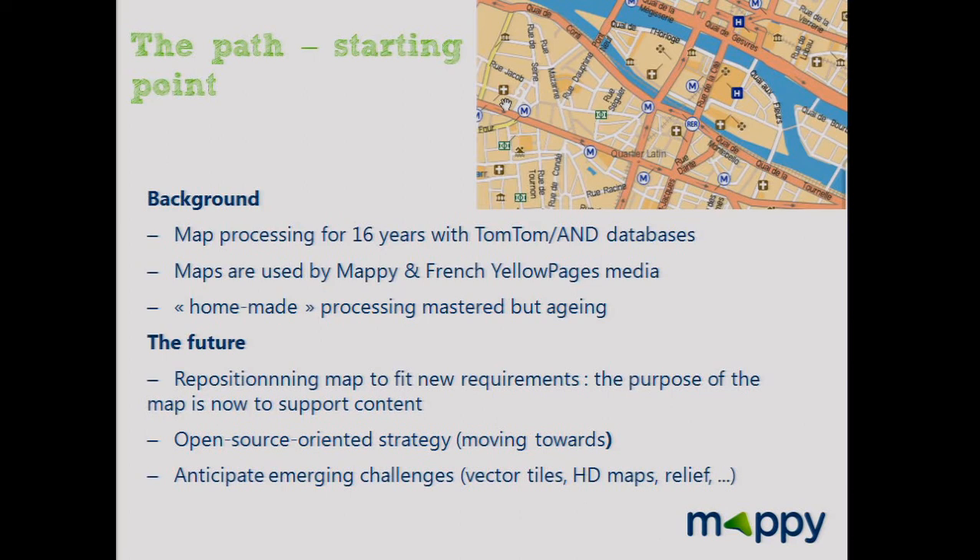Mappy has made maps for 16 years for its website and French Yellow Pages. We built our own processing with proprietary and commercial tools. This stack works and has some interesting features, but is limited in its capacity. We knew that new development would be very expensive.